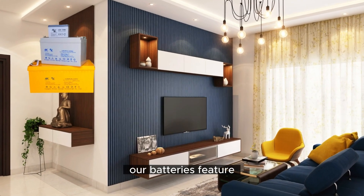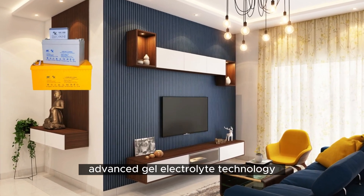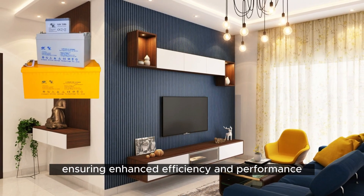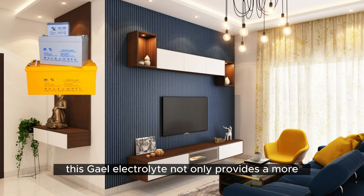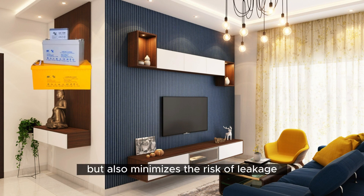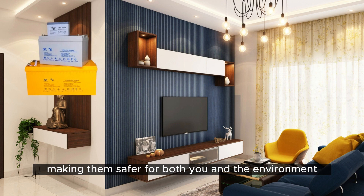Gel Electrolyte. Our batteries feature advanced gel electrolyte technology, ensuring enhanced efficiency and performance. This gel electrolyte not only provides a more stable energy output, but also minimizes the risk of leakage, making them safer for both you and the environment.